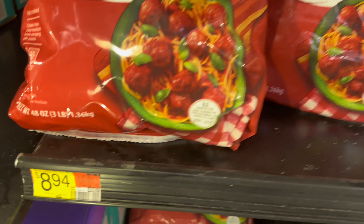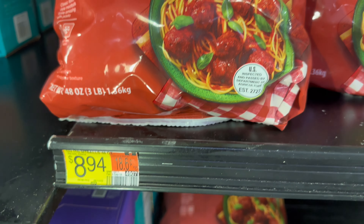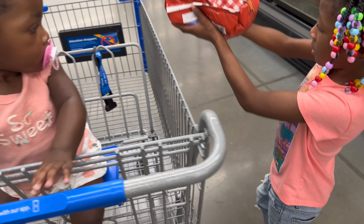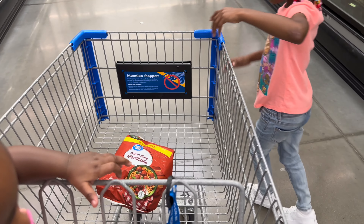First we gotta get some frozen meatballs. The price for those frozen meatballs is $8.94. Baby doll's gonna put that in the basket for me. Thank you, ma'am.